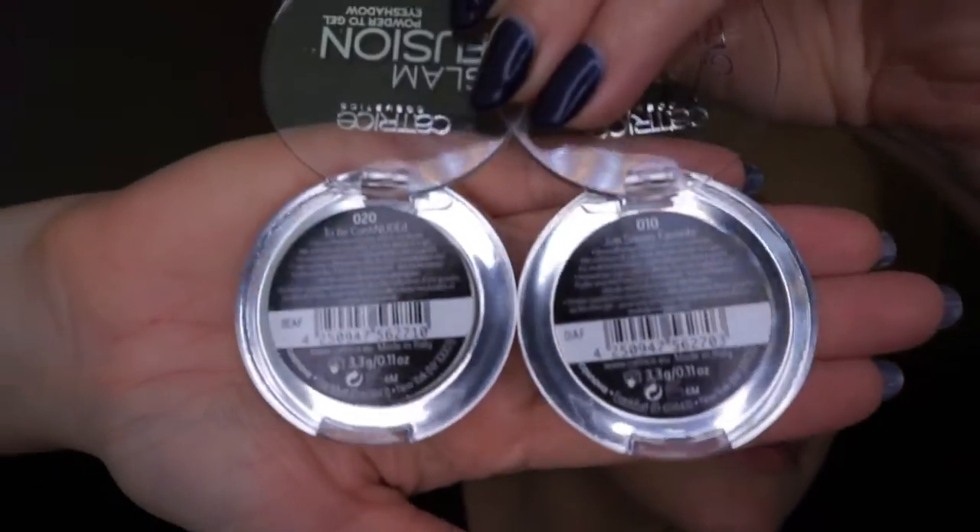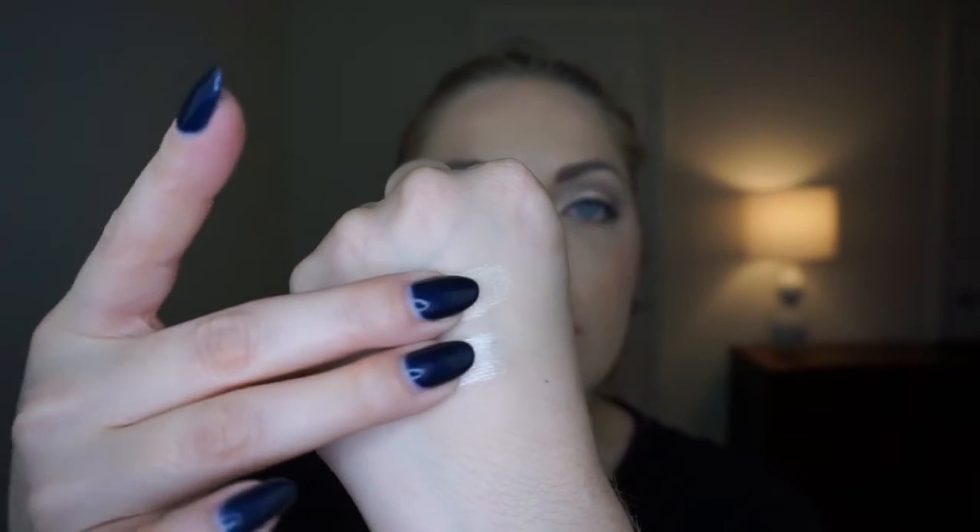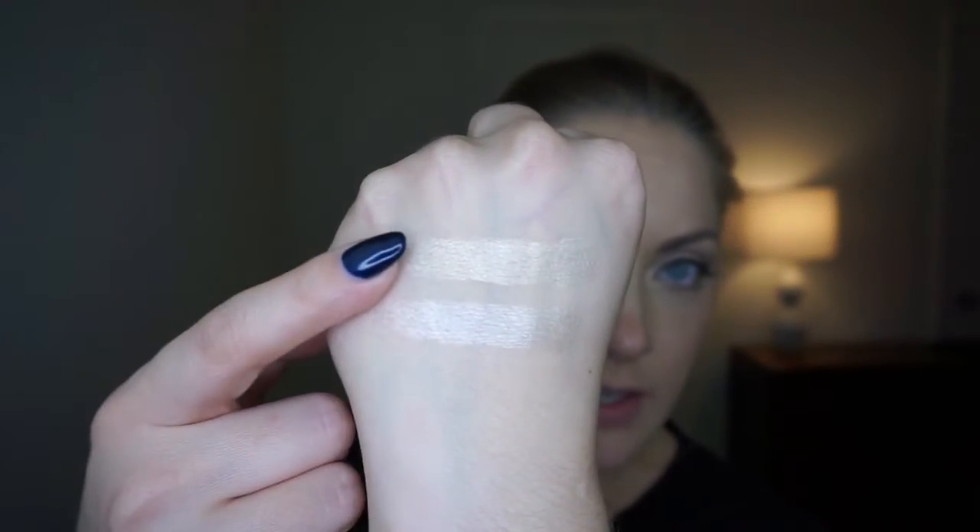Now for items I picked up — some of these are things I had on my favorites at Ulta and just hadn't added to orders yet. First, I got two of the Glam Fusion Powder to Gel eyeshadows. I got color 010 Jon Snow's Favorite, which is a white color, and 020 To Be Continued. Here are finger swatches — this is 10 and 20.